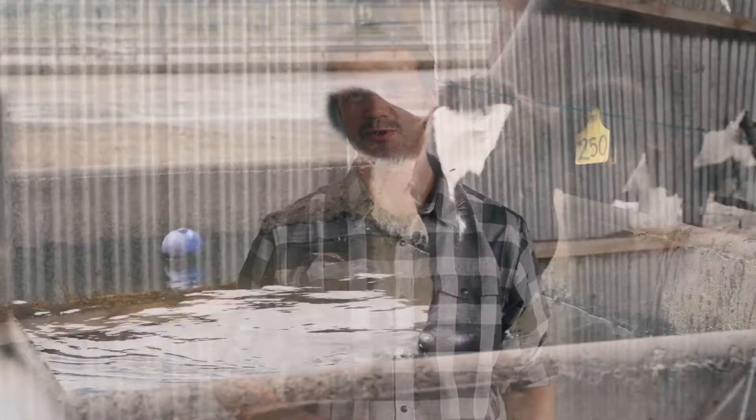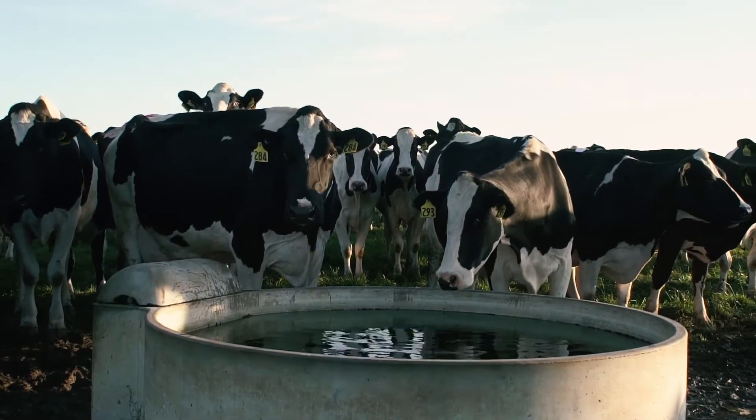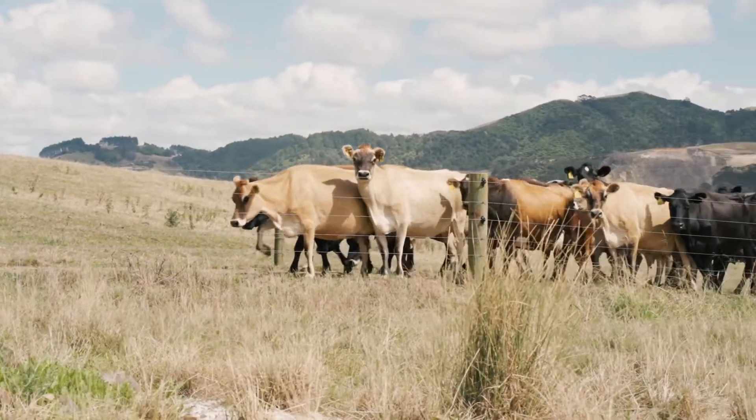The first factor we can adjust in their environment is always having sufficient water available. That's not just checking the water troughs — it's making sure the source of water is clean and that it's available regularly throughout the day, because they need the water to help cool their bodies down. Keeping plenty of water in front of the cows with adequate supply right through the day is essential when temperatures are rising.